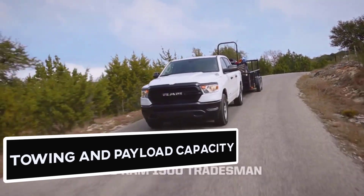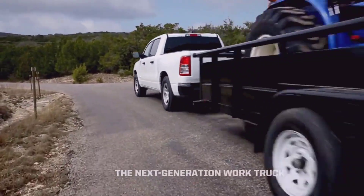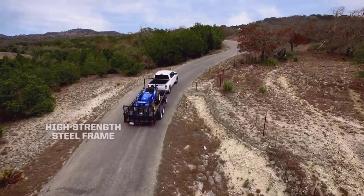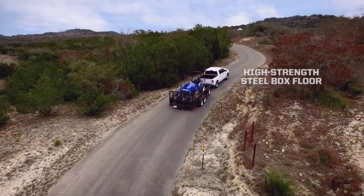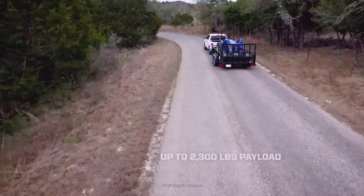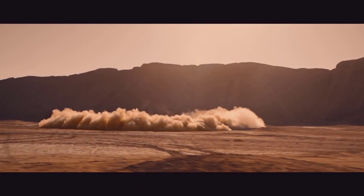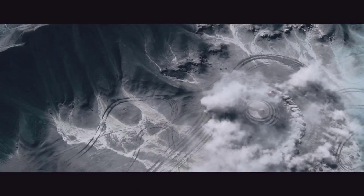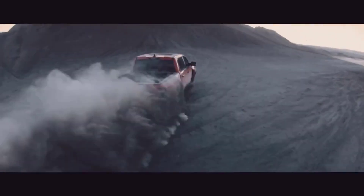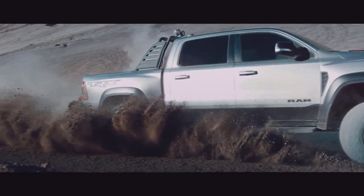Towing and Payload Capacity. The Ram 1500 offers a maximum of 12,750-pound towing capacity. With the e-torque-assisted V8 engine, it can carry a payload of almost 2,320 pounds. The smaller V6 engine may not be perfect for towing as it offers less towing capacity, but it's best for hauling. The V6 bears a maximum payload capacity of 2,300 pounds, compared to the V8's highest rating of 1,970 pounds.